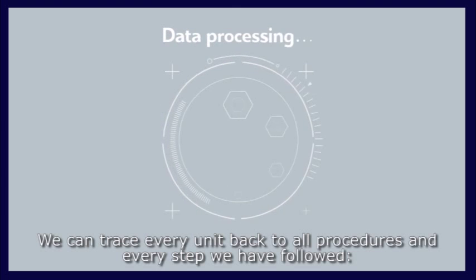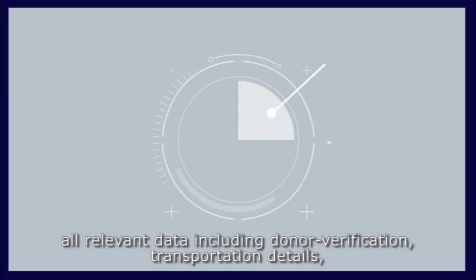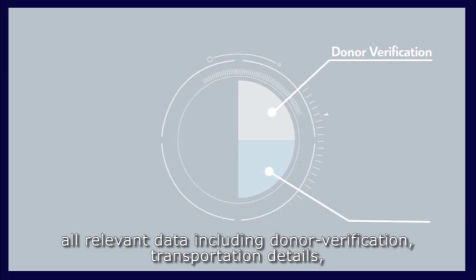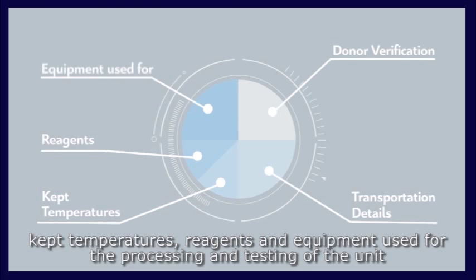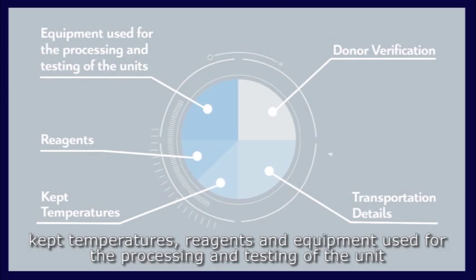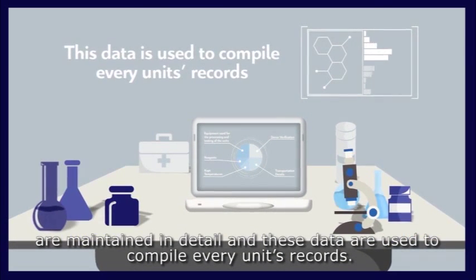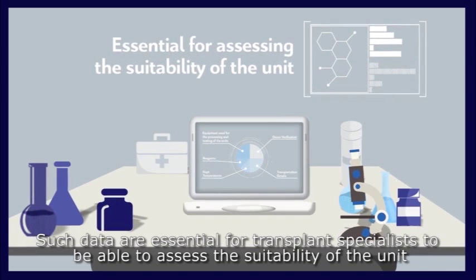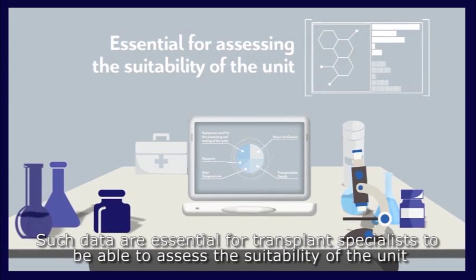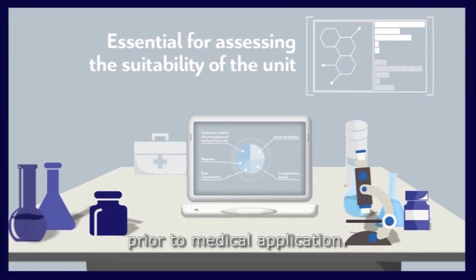Traceability: We can trace every unit back to all procedures and every step followed. All relevant data — including donor verification, transportation details, kept temperatures, reagents, and equipment used for processing and testing — are maintained in detail and compiled into every unit's records. Such data are essential for transplant specialists to assess the suitability of the unit prior to medical application.